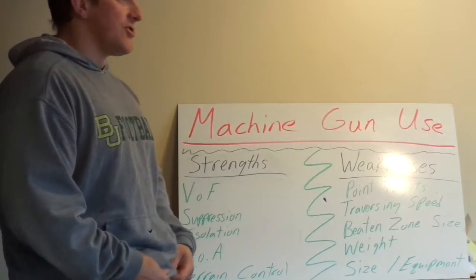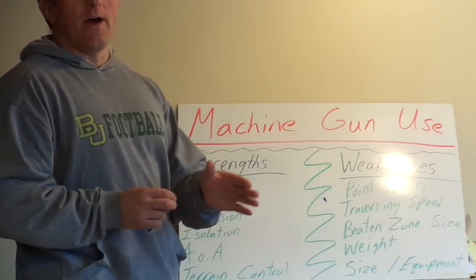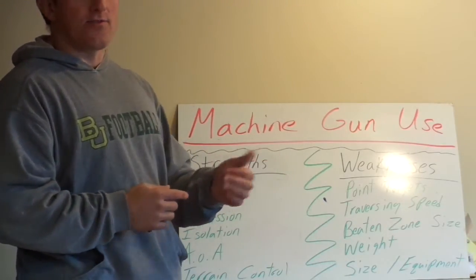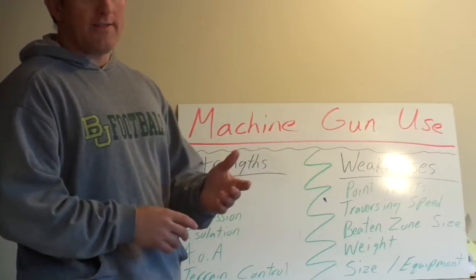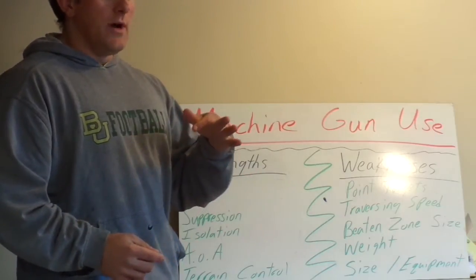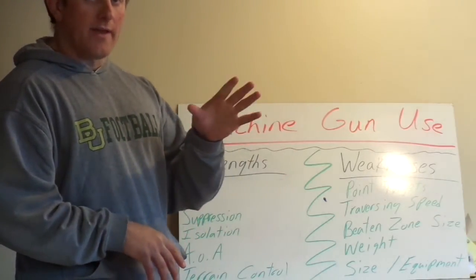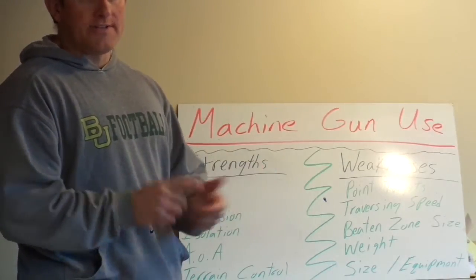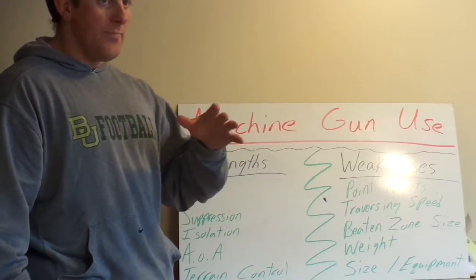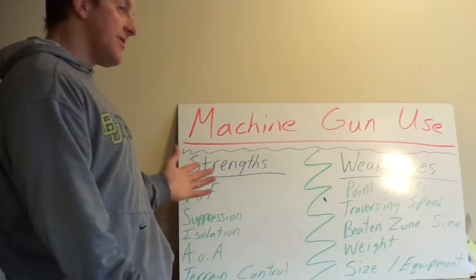Isolation is a hugely important task of the machine gun. If we have enemies in a building and want to isolate it, we isolate it so people outside can't get in to reinforce them or bring ammo, and people inside can't get out. We might want to assault the building to capture or kill targets inside, or we might suppress it so we can hit it with artillery, a tank, or air power. If we isolate a particular objective, it becomes much easier to attack it, suppress it, or prosecute it with combined arms.